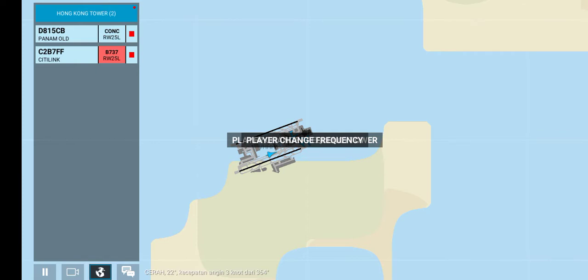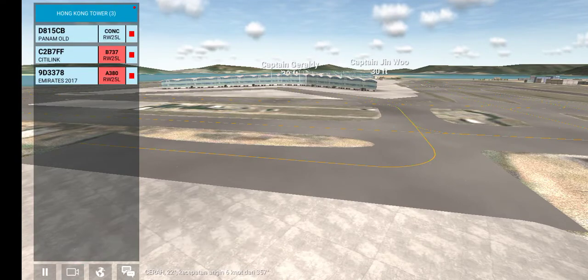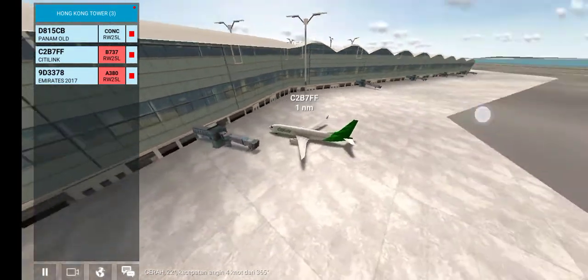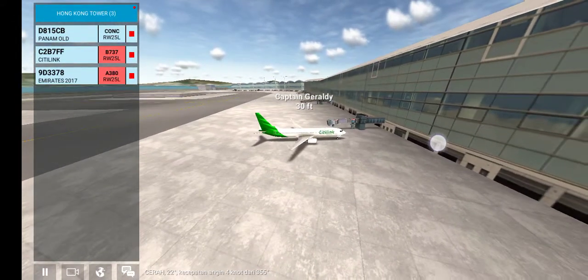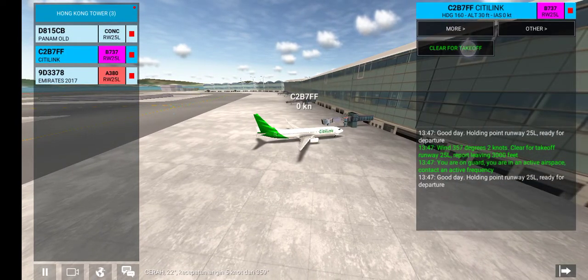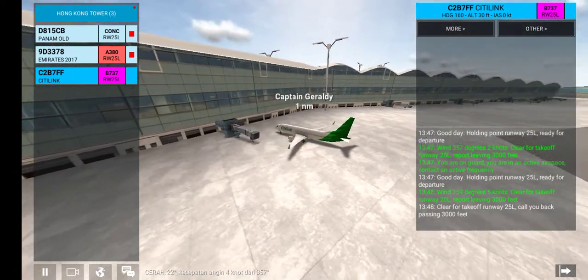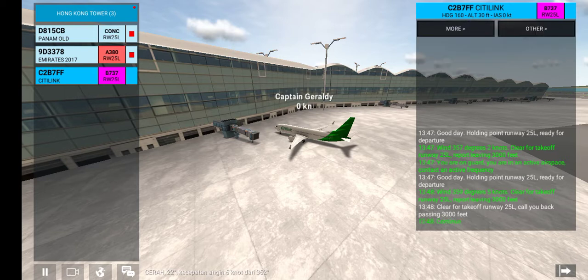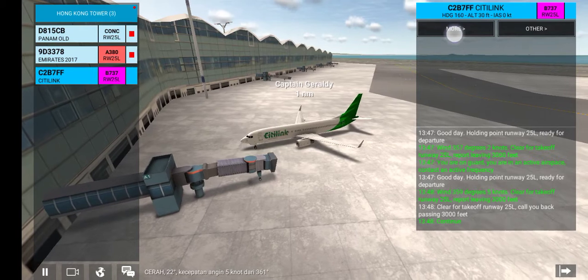Good day. Holding point runway 25L, ready for departure. Wind 359 degrees, 5 knots. Clear for takeoff runway 25L. Call you back passing 3,000 feet. Continue. Continue. Stop. Stop.